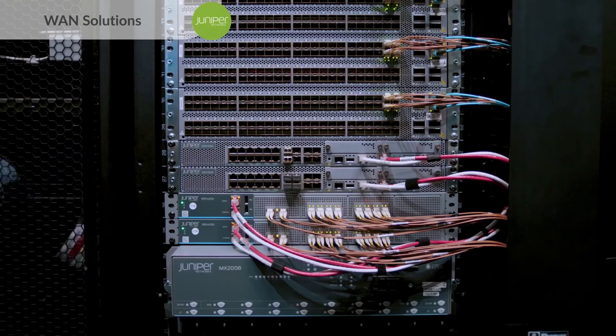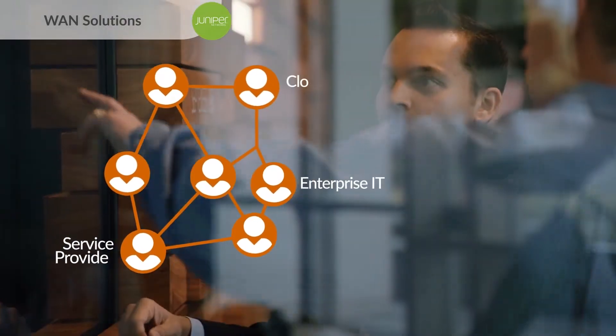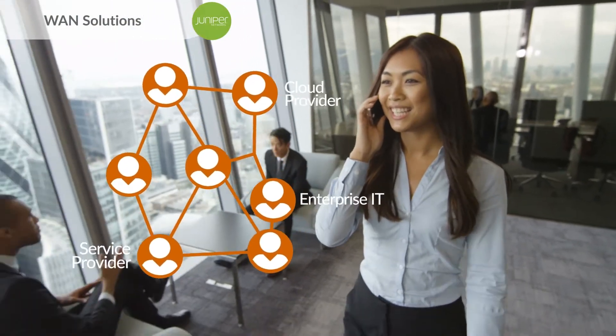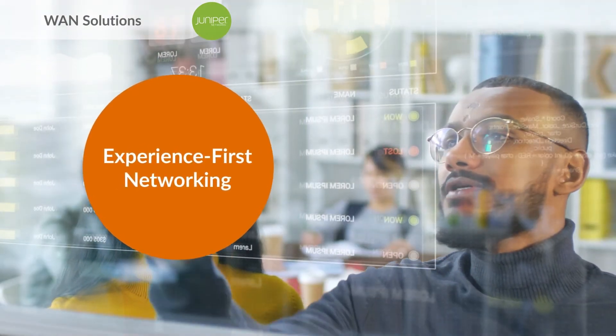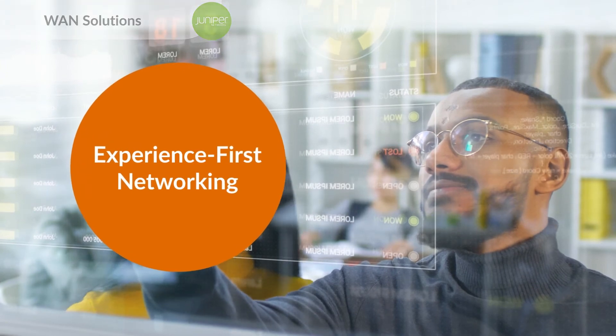Service experience across the WAN is a critical differentiator for network operators. Whether you're an enterprise IT organization, service provider, or cloud provider, it's not enough to keep pace with end-user expectations — you have to exceed them. We call this experience-first networking, and it's the foundation on which we're building the next generation of enterprise networks.